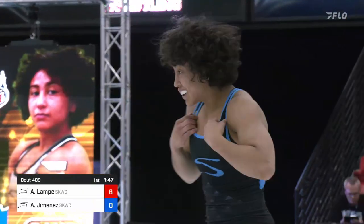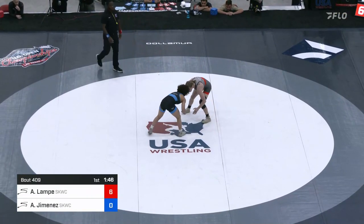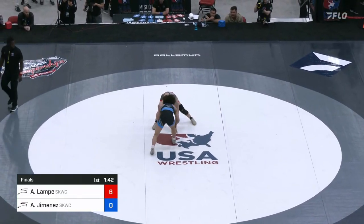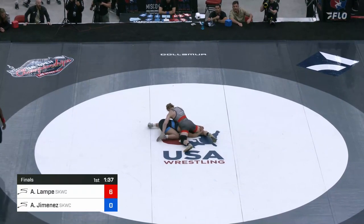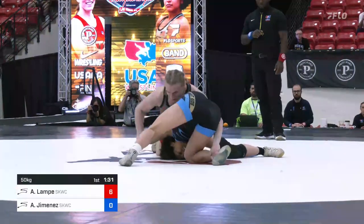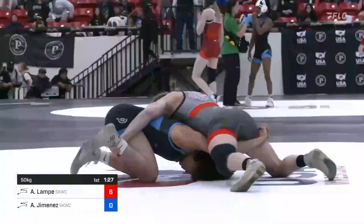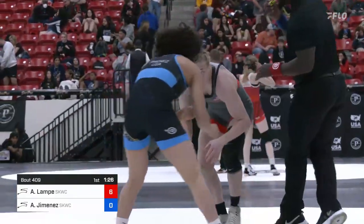Minute 47 to go. Jimenez has got to try to find a way to generate a little bit of offense. There's another leg attack with shallow penetration there. Really nice down block from Lampe, and she goes the other way in on a high crotch, but very extended. You see Lampe's got that ankle pulled up — that's going to make it really hard for Jimenez to improve her position. Lampe keeping her hips back, and now they'll stalemate it, bring it back up. 1:26 to go in the first period.